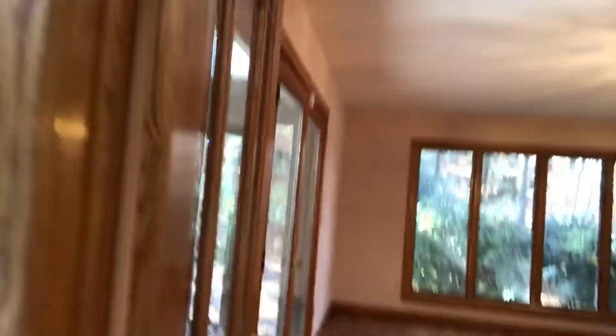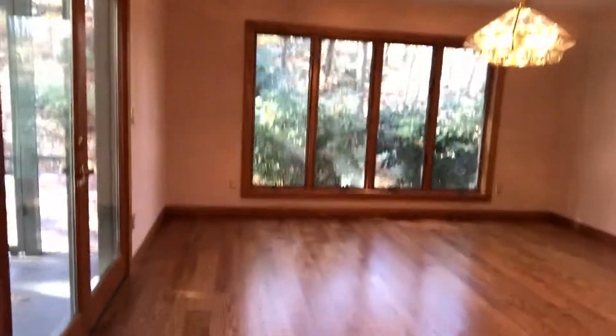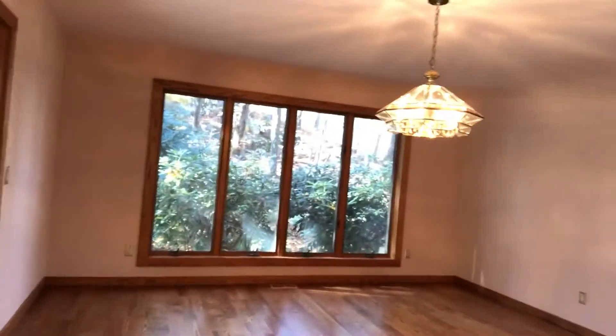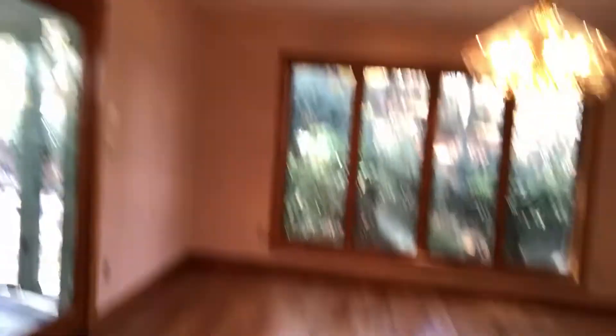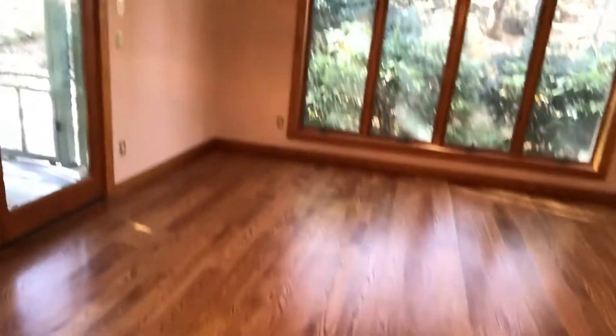It's a quartz countertop and a seashell backsplash which is super pretty. If you come through here, this is the formal dining room which has more large windows with views and beautiful hardwood floors all throughout the first floor. They're gorgeous. And you have a three-seasons porch.